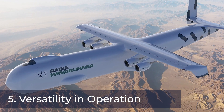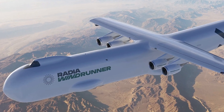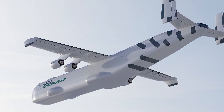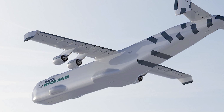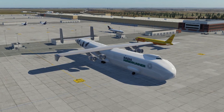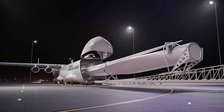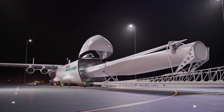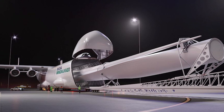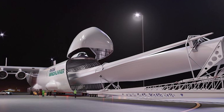Versatility in operation. One of the Windrunner's most remarkable features is its operational flexibility, capable of landing on airstrips as short as 6,000 feet (1,800 meters). The Windrunner is designed for accessibility — a capability that is pivotal, especially when considering the remote locations of many wind farm sites. The aircraft's design allows it to operate on semi-prepared airstrips, ensuring that even the most challenging terrains are within reach, thus redefining the logistics of transporting large-scale cargoes.